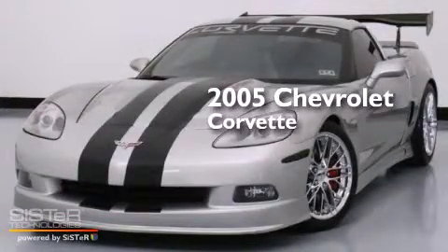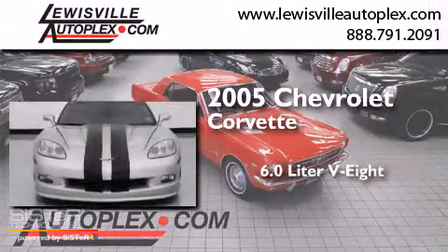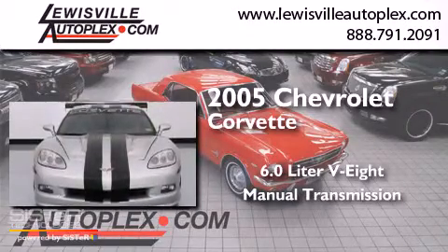This is a 2005 Chevrolet Corvette. It features a 6.0-liter eight-cylinder engine and a manual transmission.